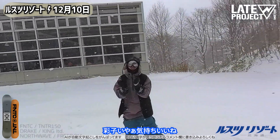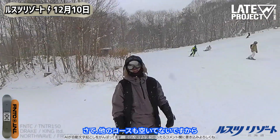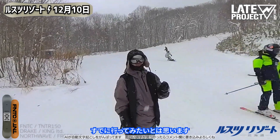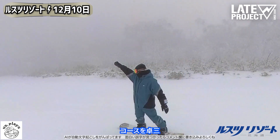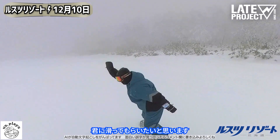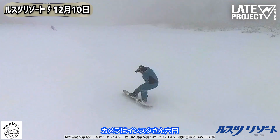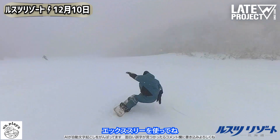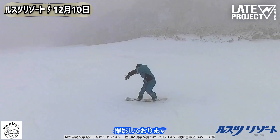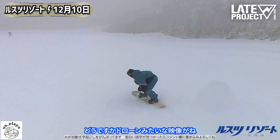I've added a chin strap to the hat so it doesn't fly off at speed like just now. Today I'm out riding with Takuzo — it's the best! Next up, I'll have Takuzo ride Steamboat B Course. The camera I'm using today is the Insta360 X3 — you get those drone-like shots, it's amazing.